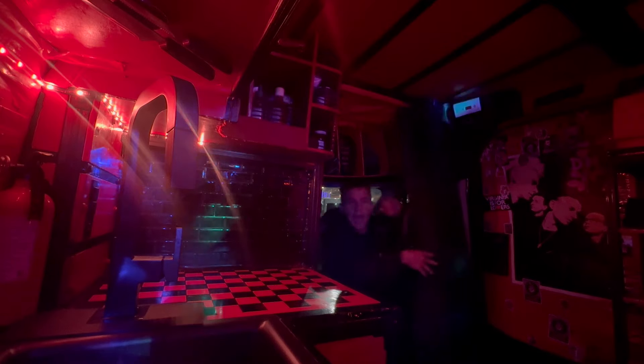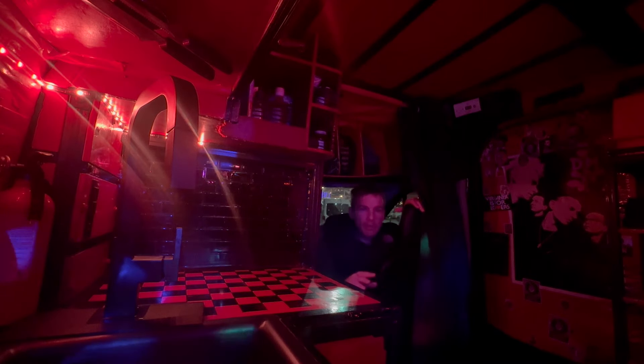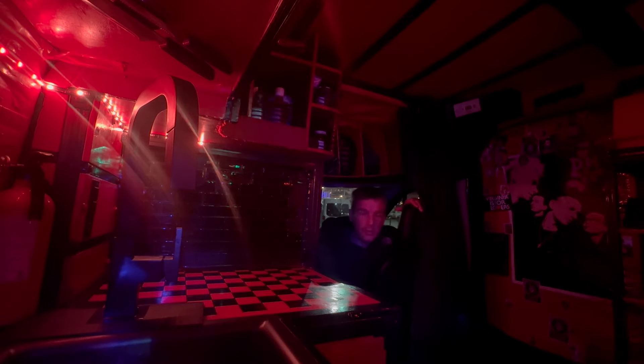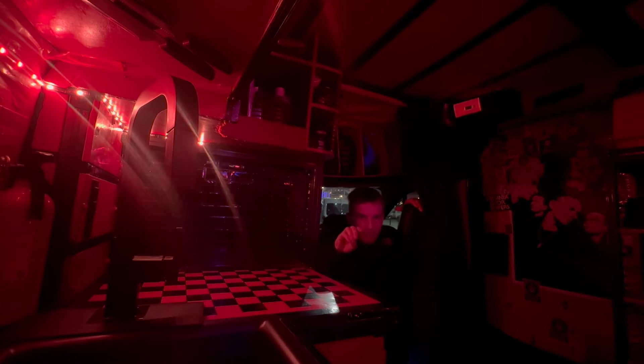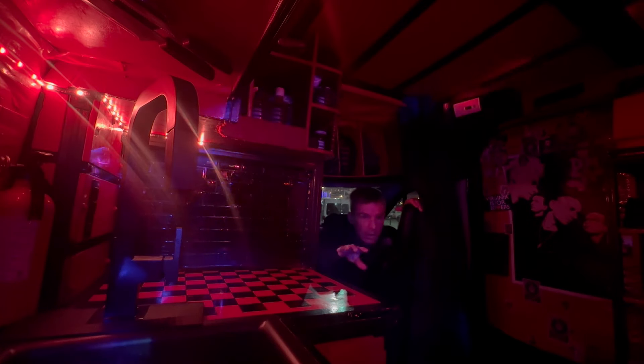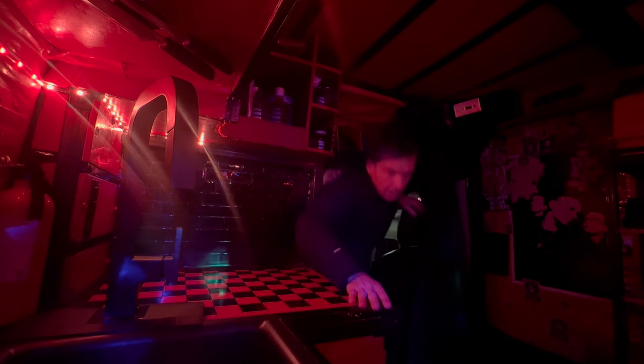I need to block off the entire cabin so it can't be seen out the front windows or the driver and passenger side windows. I use a blackout blind — not a regular curtain. Make sure you get the blackout variety at Walmart, Target, or wherever. I'll show you how it works — let me come around the other side.